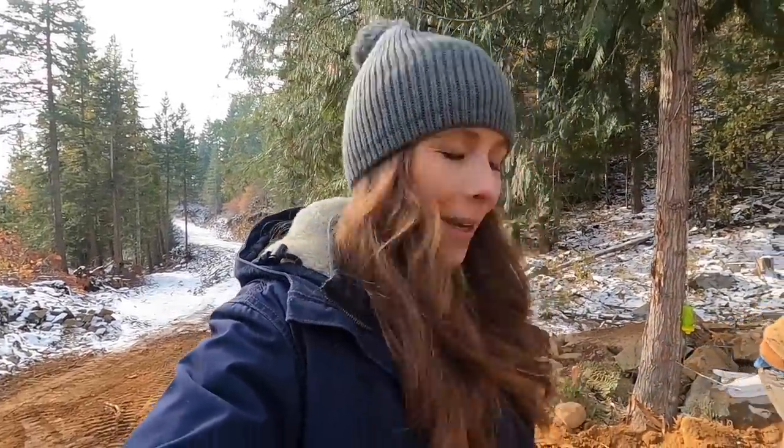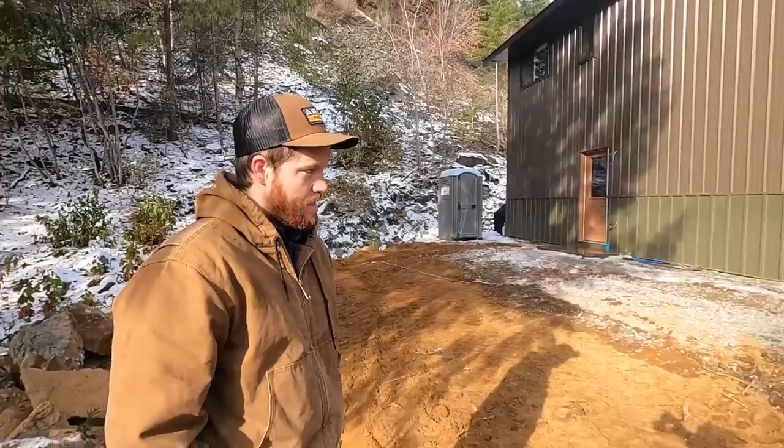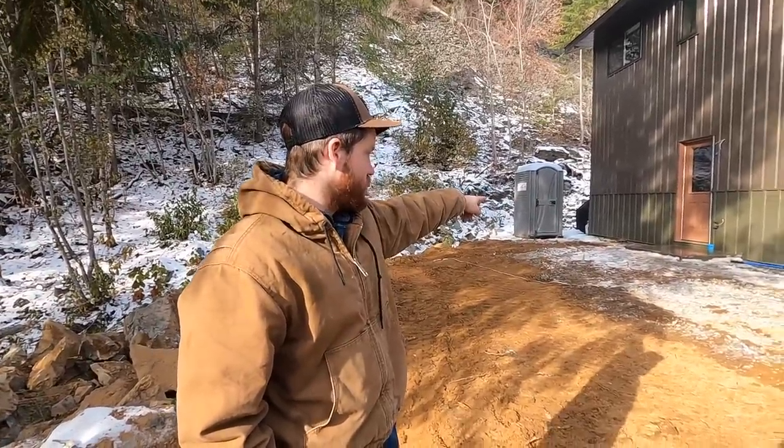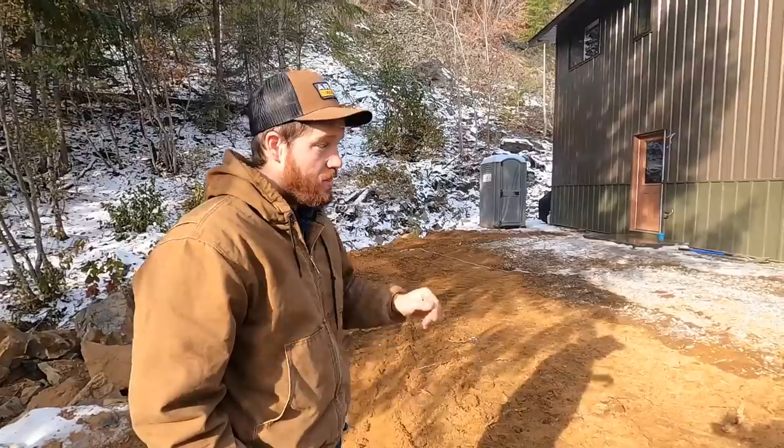The deck is gonna be awesome for a lot of reasons. It's gonna get us our primary access point, give me a covered carport to park in, and there's gonna be a covered staircase that takes us up to the sliding glass door. It's also gonna give the dogs another spot to hang out in the sun - they're gonna have their own spot on the deck. Now we'll measure across the front of the building and go over to where we want it so we can set another string at the right width.